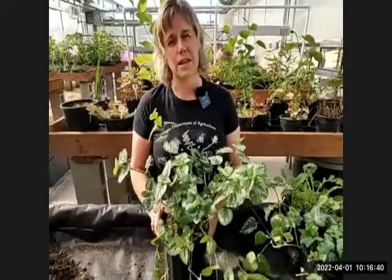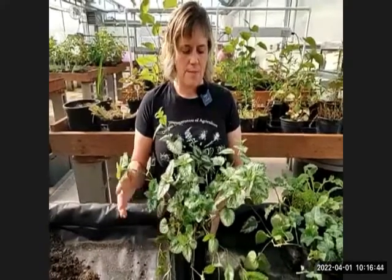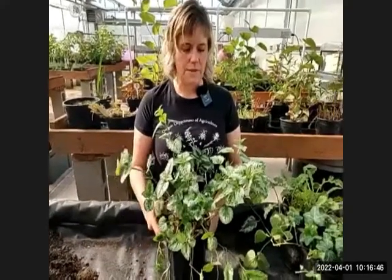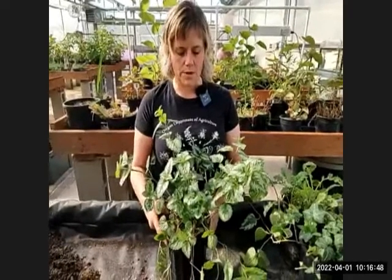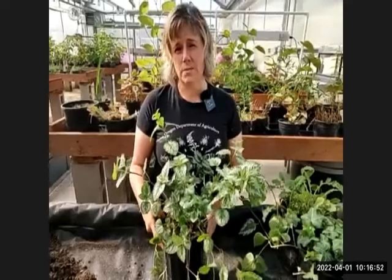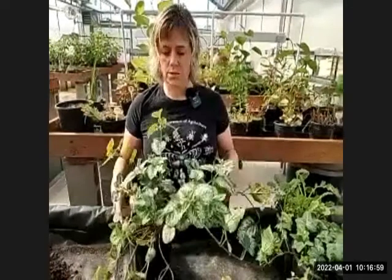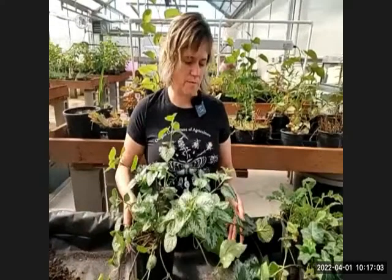If you have yellow archangel and it's not going to spread beyond your property, you can keep it trimmed back. But if it's flowering, it may go to seed and spread beyond your property. The recommendation is to remove it completely or keep it trimmed to one specific location and remove all flowers before they go to seed.